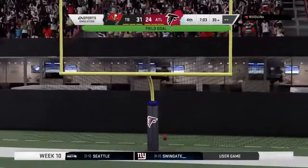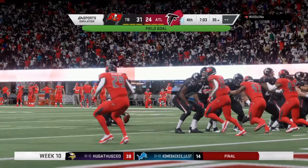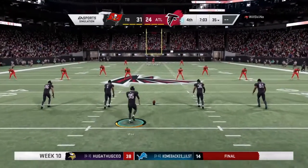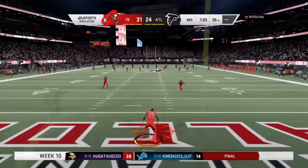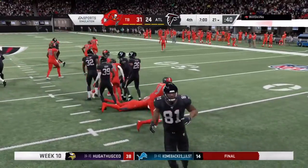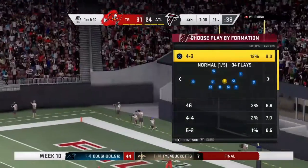Bryant's kick is good and this is back down to a seven-point game. They needed two scores to get back in the game — the field goal there maybe not exactly what they wanted but a necessary first step. There's still at least a three-and-out here to get the ball back — preferably a takeaway.